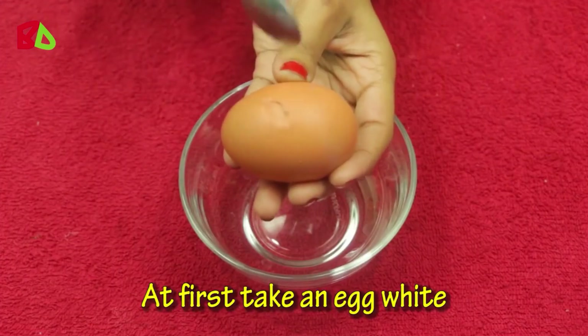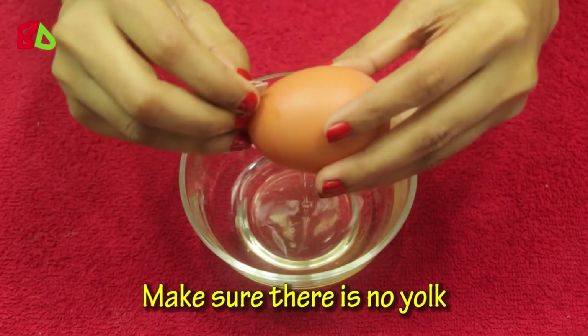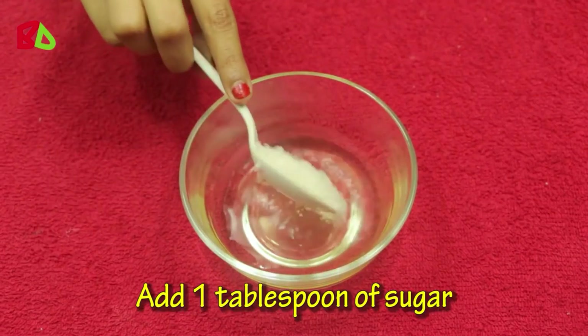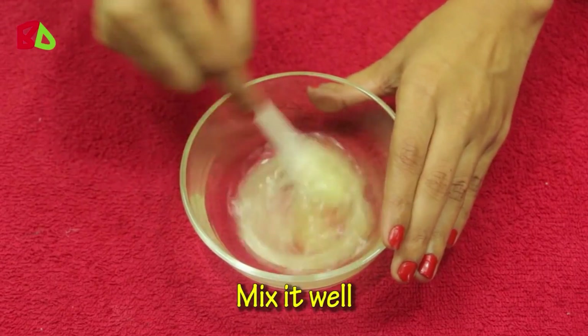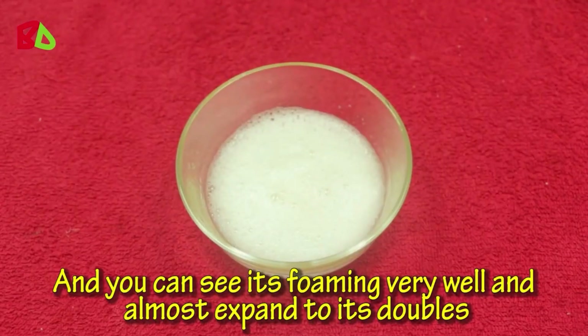First, take an egg white. Make sure there is no yolk. Add 1 tablespoon of sugar. Mix it well. You can see it's foaming very well and almost expanding to double its size.